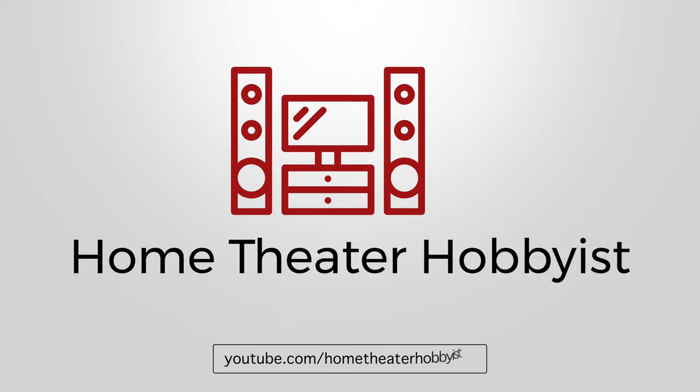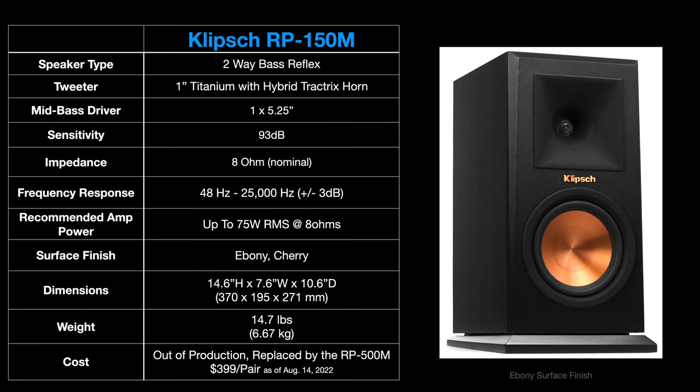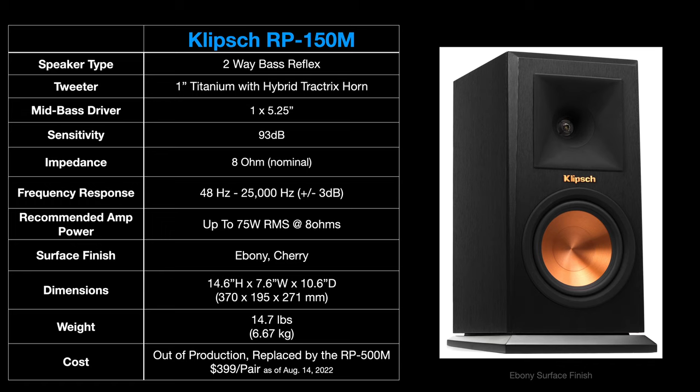What are the benefits of having a surround speaker like this one in your room? The first thing we need to talk about is the difference between a surround speaker and a traditional speaker. This is the Klipsch RP150M. It is a traditional bookshelf speaker in that it is direct firing or direct radiating — it's got a tweeter and a mid-bass woofer that both fire out into the room in one direction.